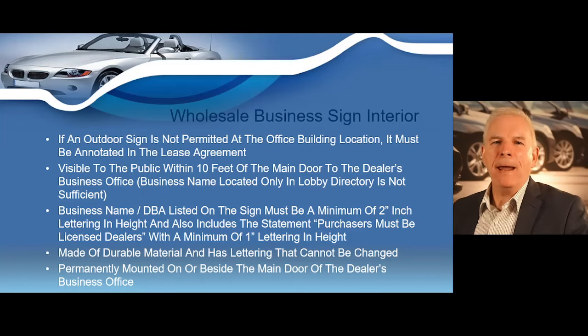The sign must be made of durable material with lettering that cannot be changed, and must be permanently mounted on or beside the main door of the dealer's business office.